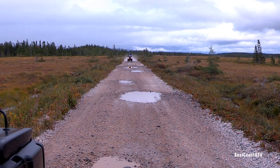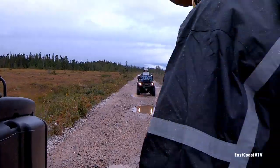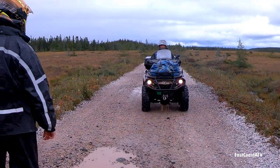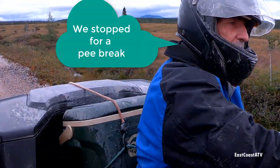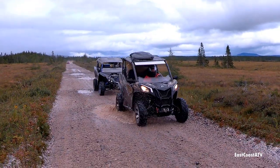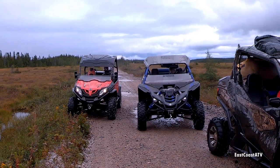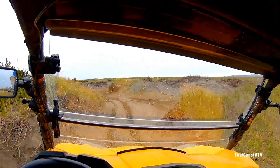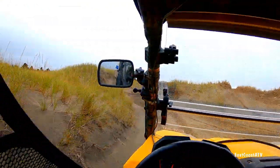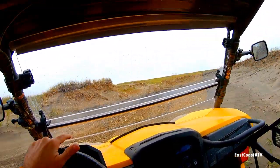I noticed in my rear view mirror that several of the machines we were traveling with weren't behind us, so I pulled over to wait and see if anything was wrong. Bruce thought he lost his phone, but he didn't — it had fallen down out of his pocket behind the seats in his Commander and we found it before we headed back out on the trail.